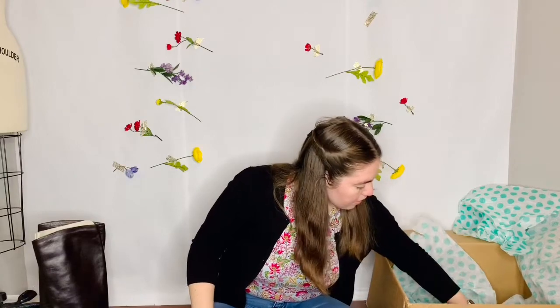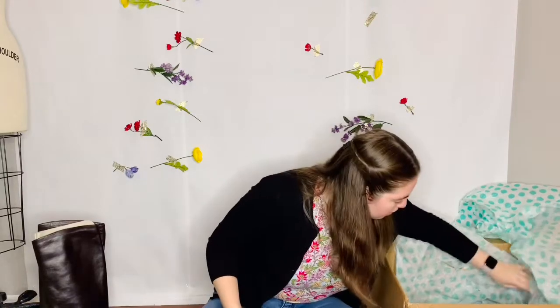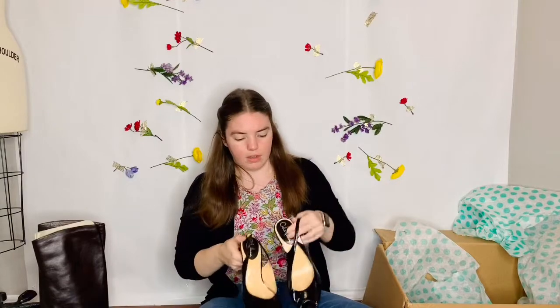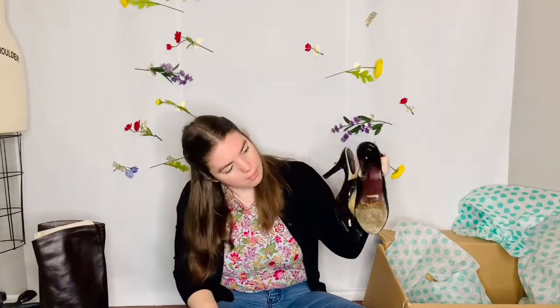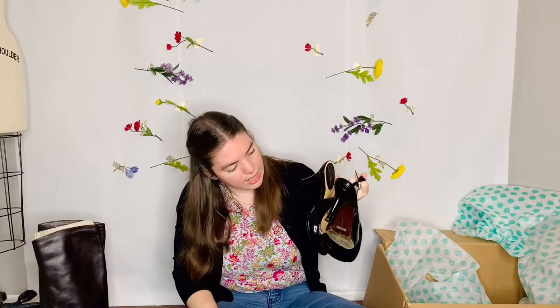And then I have another pair of Cole Haan shoes. These are heels — a little sling back with a peep toe. They're also Nike Air. These are size 8. So I'm not thrilled but I'm not upset about it.